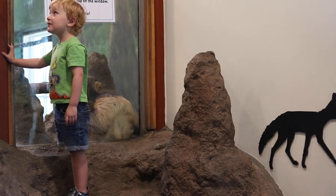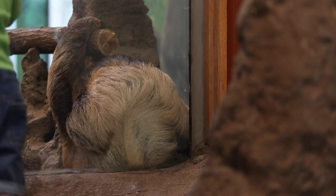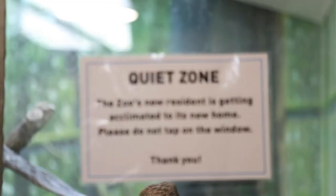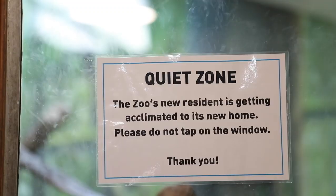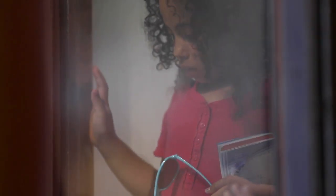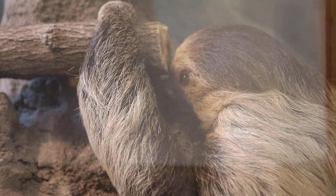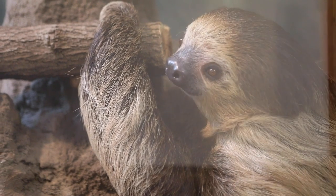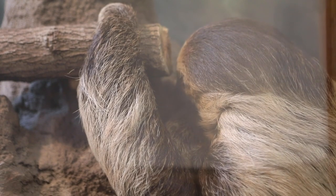It's an animal that doesn't do a whole lot — they sleep 15 to 16 hours a day, and that's always in the daytime. They're nocturnal for the most part, so to come out to the zoo and see them moving around, you'd have to be here in the middle of the night when all the lights are off. They don't move a lot, but they're really high on the cute factor.